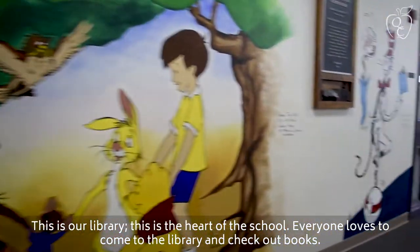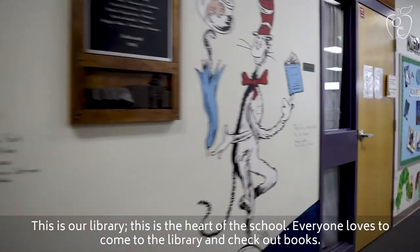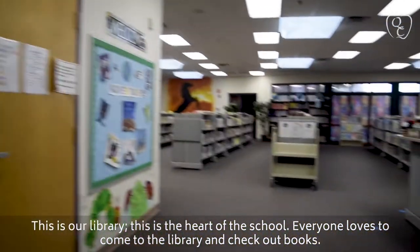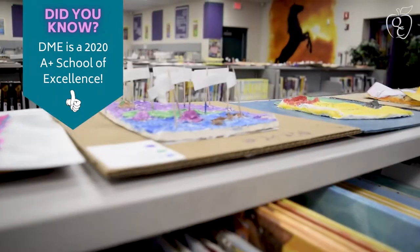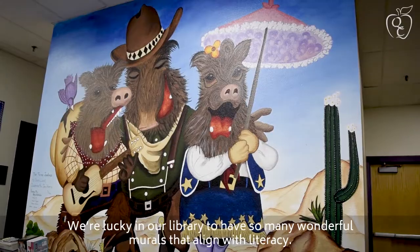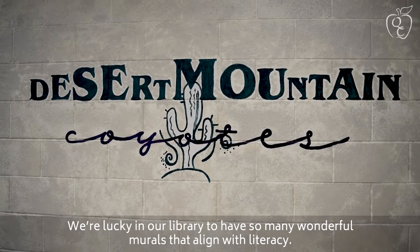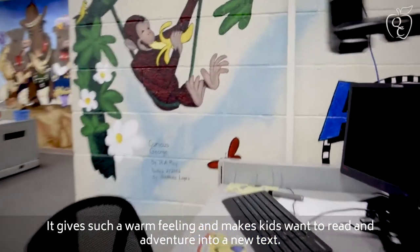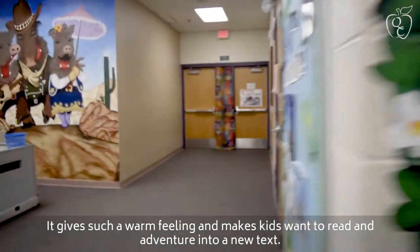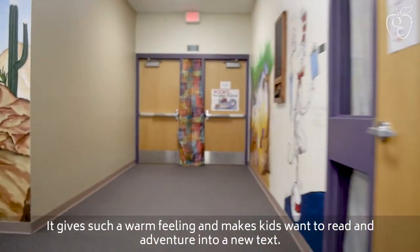This is our library — this is the heart of the school. Everyone loves to come to the library and check out books. We're lucky to have so many wonderful murals that align with literacy. That gives it just a warm feeling and makes kids want to read and adventure into new text.